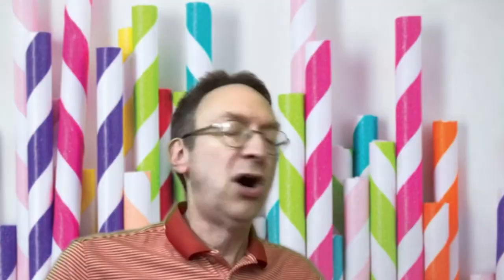He shared a strong argument with the owner. First, the owner would save money. Second, he would help the environment. Third, he would have less garbage to deal with. Milo was afraid the owner wouldn't listen to him because Milo was only nine years old. But he was wrong. The owner did listen, and Milo went on to launch a campaign called Be Straw Free.